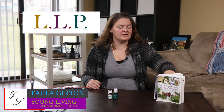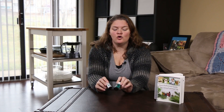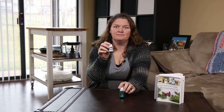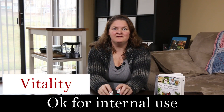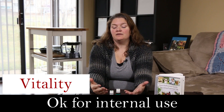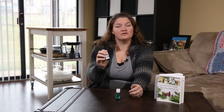Today we're going to take a quick look at Peppermint and Peppermint Vitality. Just a quick little fun fact: the only difference between Peppermint and Peppermint Vitality is the label. The FDA, in order for us to say it can be used internally, said we needed a different label.